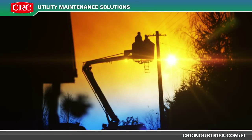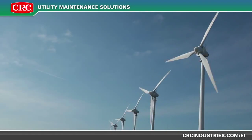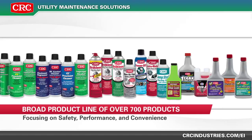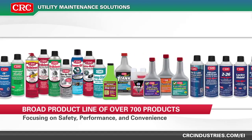CRC Industries offers solutions for the utility industry with products for transmission and distribution, power generation, and fleet maintenance. CRC's broad product line of over 700 products focuses on safety, performance, and convenience, and is available at your local electrical distributor.